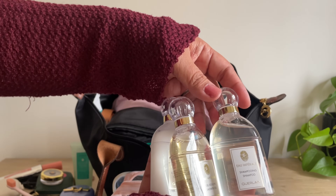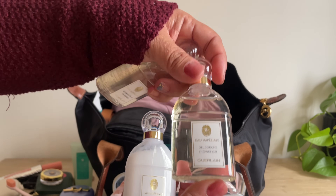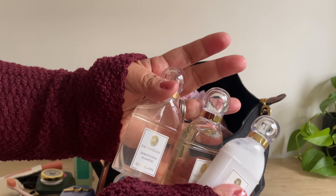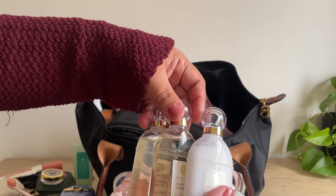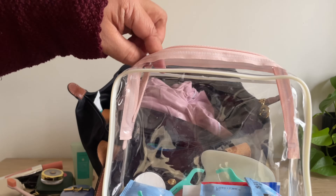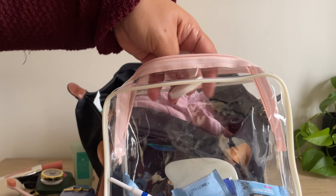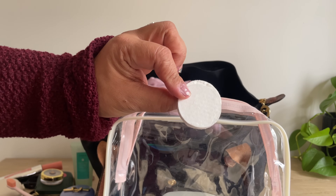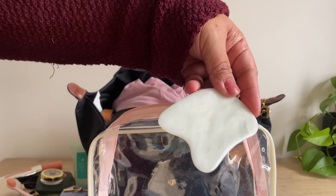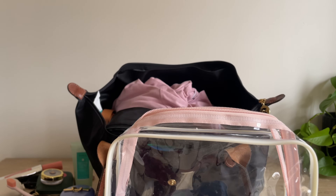I got these mini toiletries from my stay at the Plaza — there's shampoo, shower gel, and conditioner, and they smell so good. I like to collect hotel toiletries so I'll be bringing those. I also have these little discs that turn into a small towel when you add water, plus my toothpaste and a gua sha just in case I want to use it on my face.